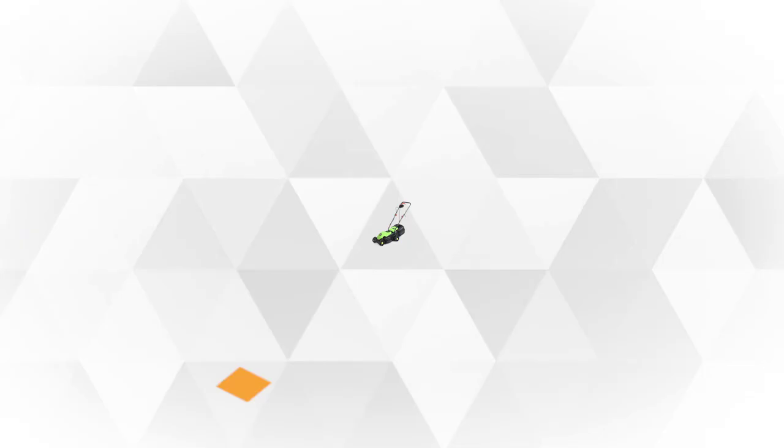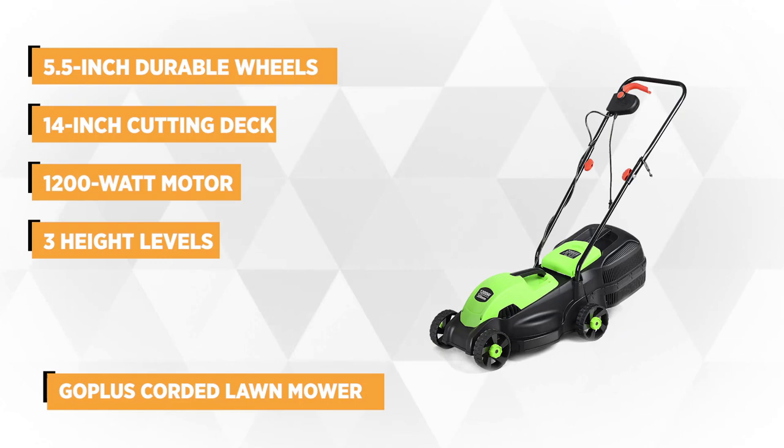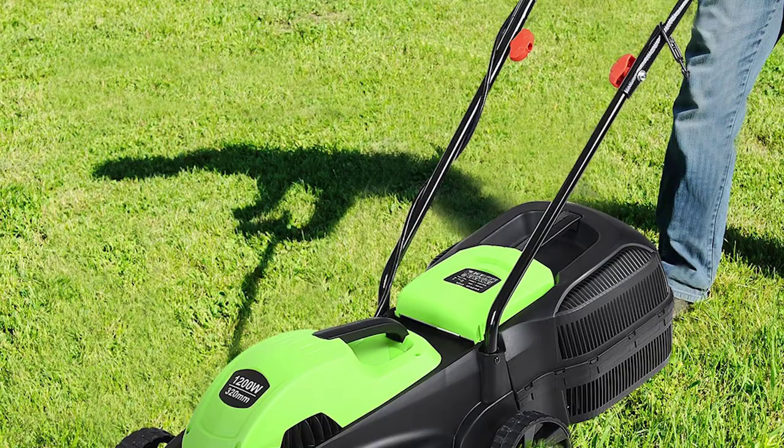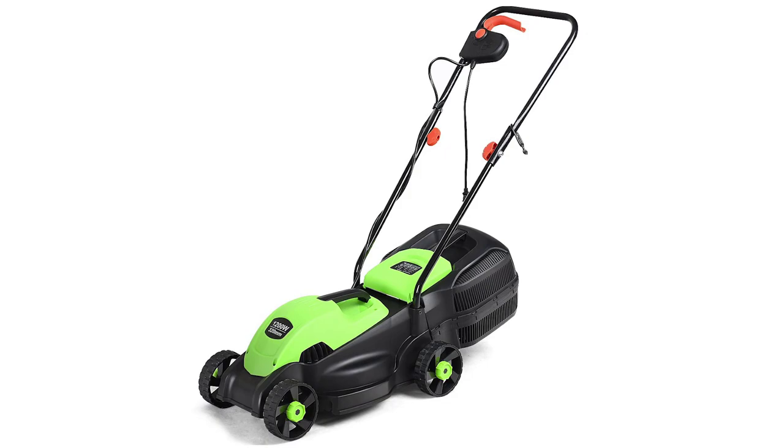At number 3 is a best seller, the Go Plus Corded Lawn Mower. This ergonomically designed mower is a perfect choice if you're looking for a heavy duty grass trimmer and weed cutter to get the job done faster. It's equipped with large 5.5-inch durable wheels that make it a breeze to push around the yard. The easy-to-fold curved handles offer a comfortable, secure grip while mowing as well as provide convenient storage. It comes with a 14-inch cutting deck for incredible cutting capacity and superb maneuverability in various yard conditions. It uses a 1200-watt motor that drives the mower's no-load speed of up to 2000 RPMs.